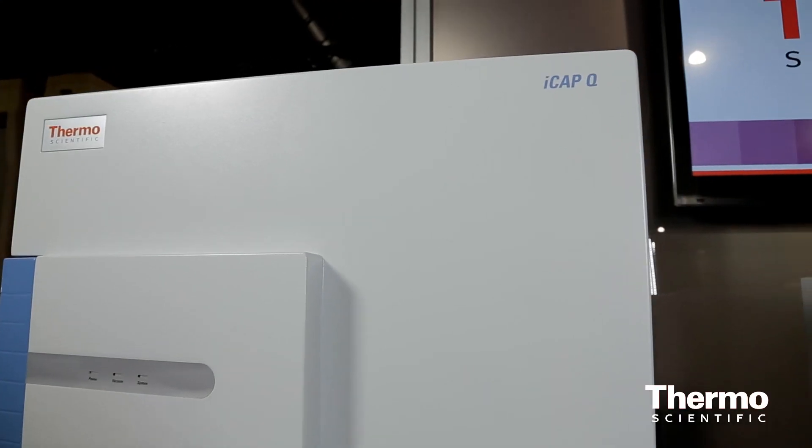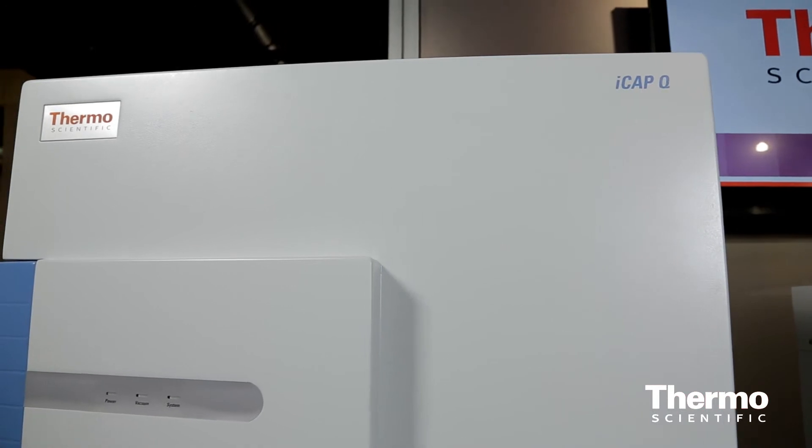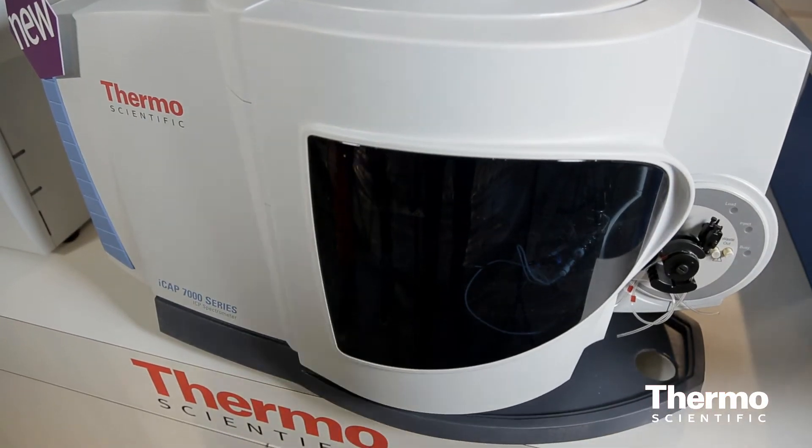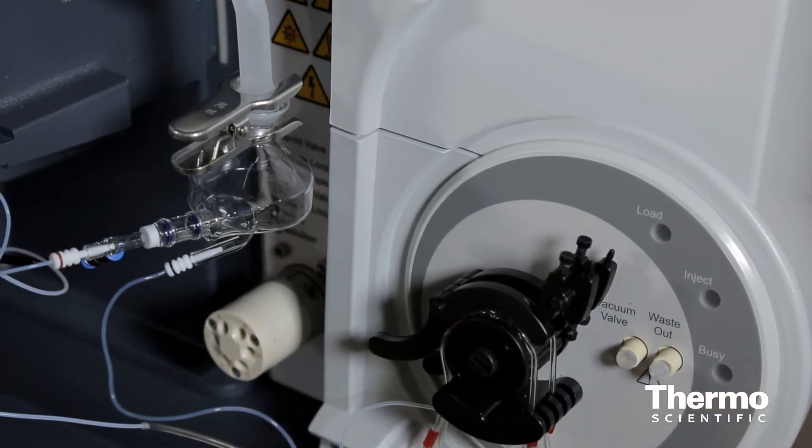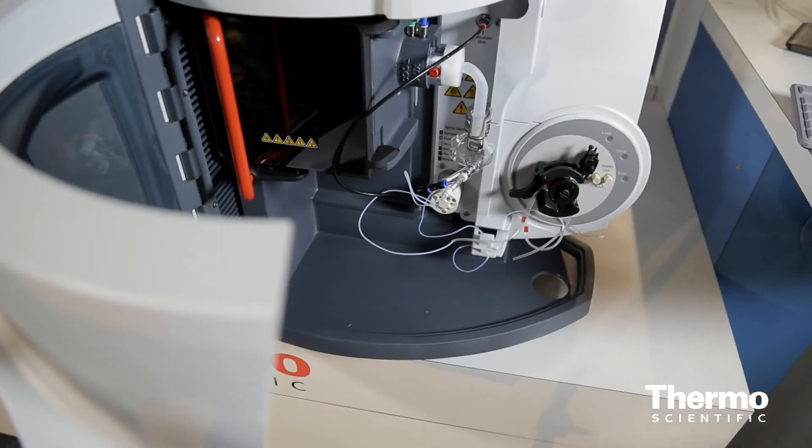One thing that's really interesting is our new capabilities in inductively coupled plasma. We're showing our ICAP-Q, which we introduced last year at PitCon, and our brand new ICAP-7000, which is an optical emission spectrometry system. We're really excited about the fact that we're now able to combine our ion chromatography and ICP for doing speciation.